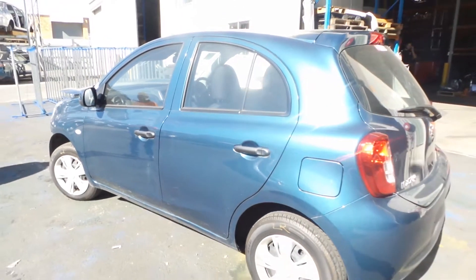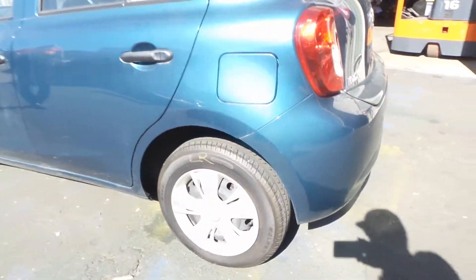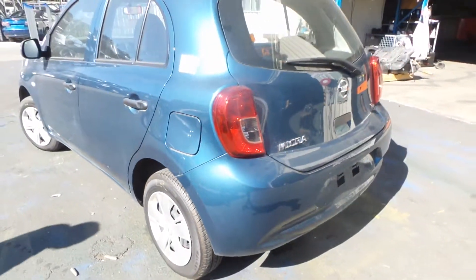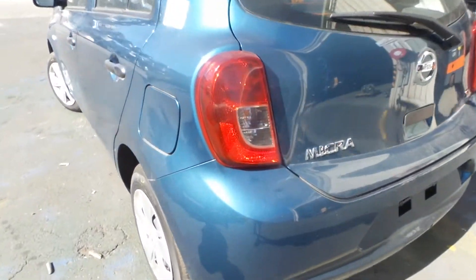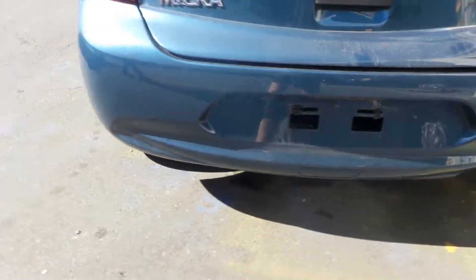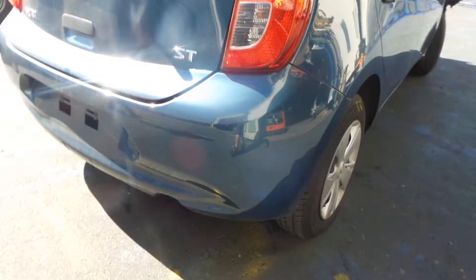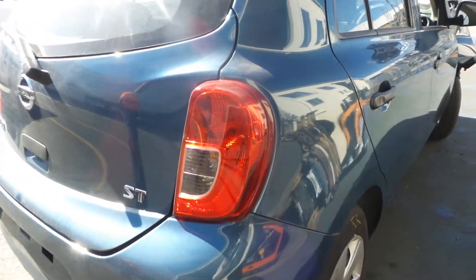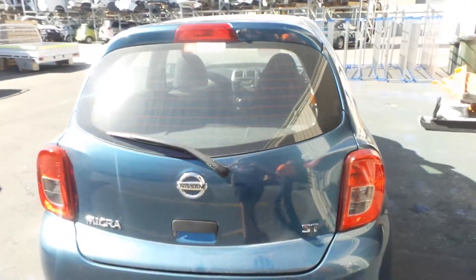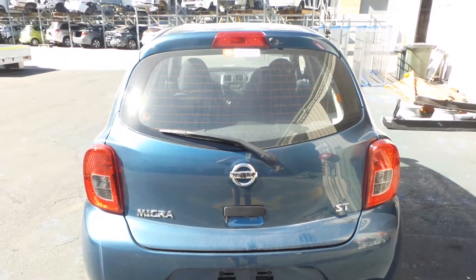We have a good left-hand tail light. Nice clean rear bumper, appears to be damage-free. Right-hand rear tail light. We have a nice tailgate, would be sold complete, appears to be damage-free.